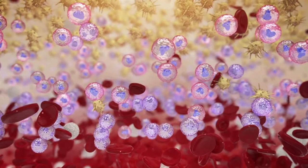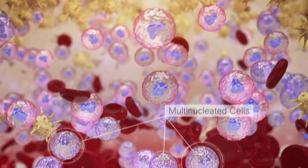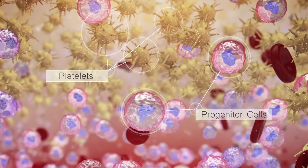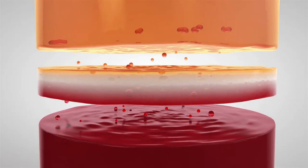The buffy coat at the RBC plasma interface represents less than 1% of BMA volume and includes multinucleated cells, mononuclear cells including progenitor cells, and platelets. Unlike other systems, the ART BMC allows the user to segregate the three phases independent of the patient's red blood cell volume.